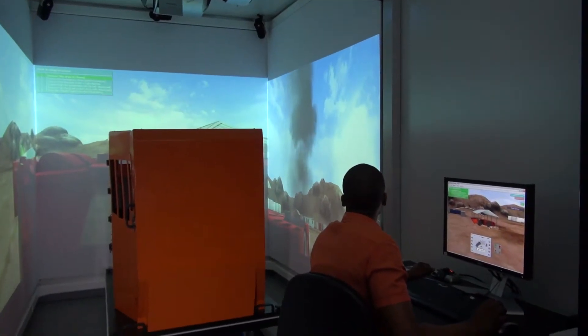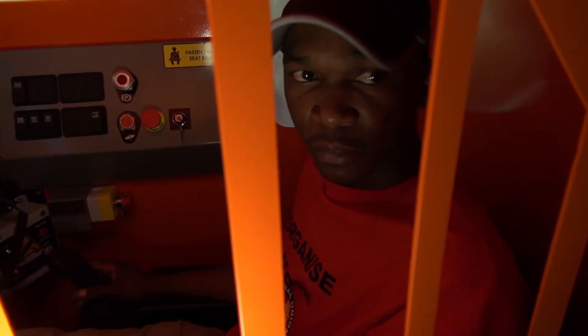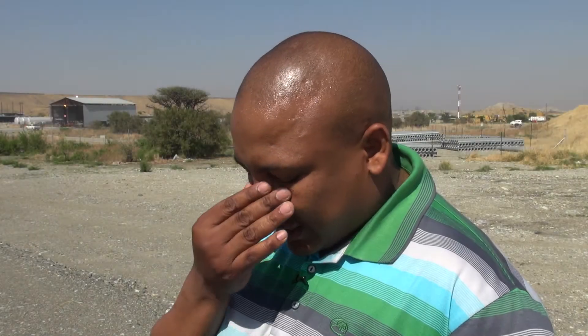So just imagine if you don't have properly trained operators, what's going to happen? There are a lot of operators that were sent for retraining because they couldn't perform their operations well underground. What we do is bring them for retraining on a simulator first, to see what the complaints are all about.